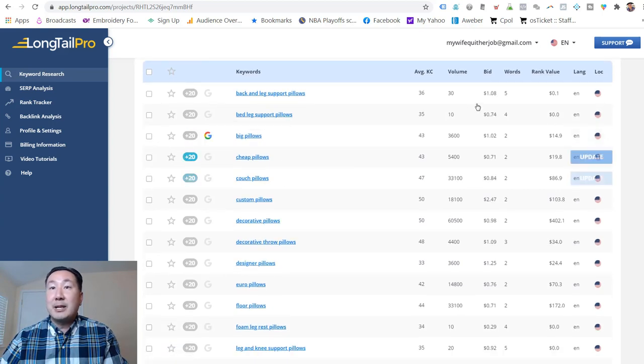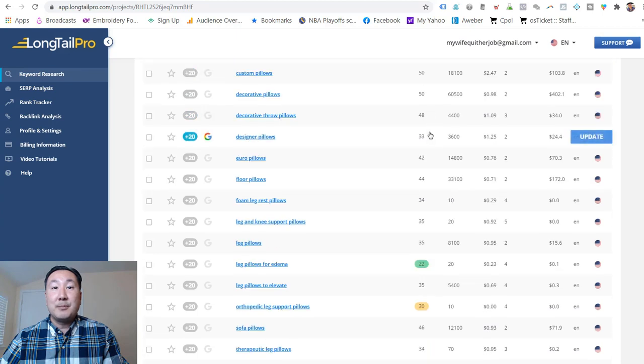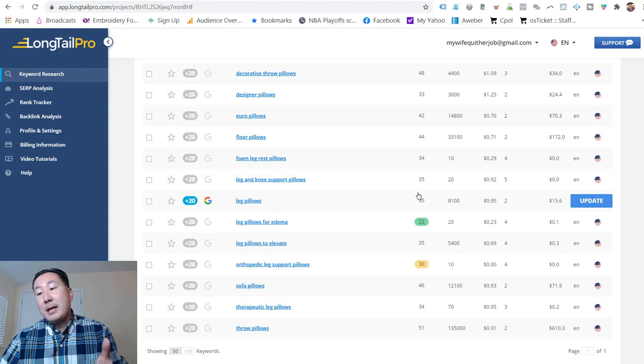There's also a column called the KC score — KC stands for keyword competitiveness — a number from 0 to 100 that tells you how hard it is to rank for that keyword term. Anything in the low to mid 30s means it's relatively easy to rank for, and anything over 40 means it's hard. Leg pillows has a KC score of 35, which means it's not going to be that hard to rank for.